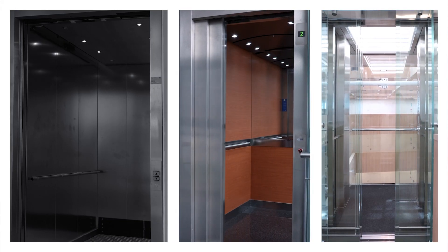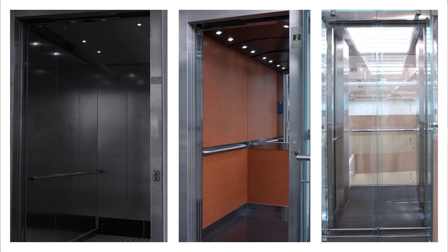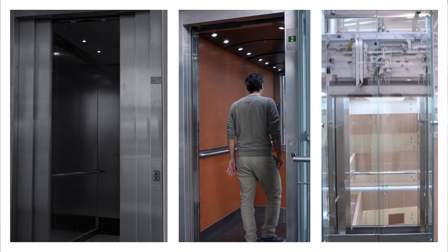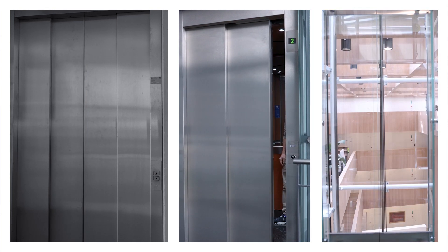CEDES is on a mission to connect elevators to this smart ecosystem by offering a universal turnkey IoT solution for every elevator, regardless of its manufacturer, model, or age. Light curtains are standard safety equipment in today's elevators.